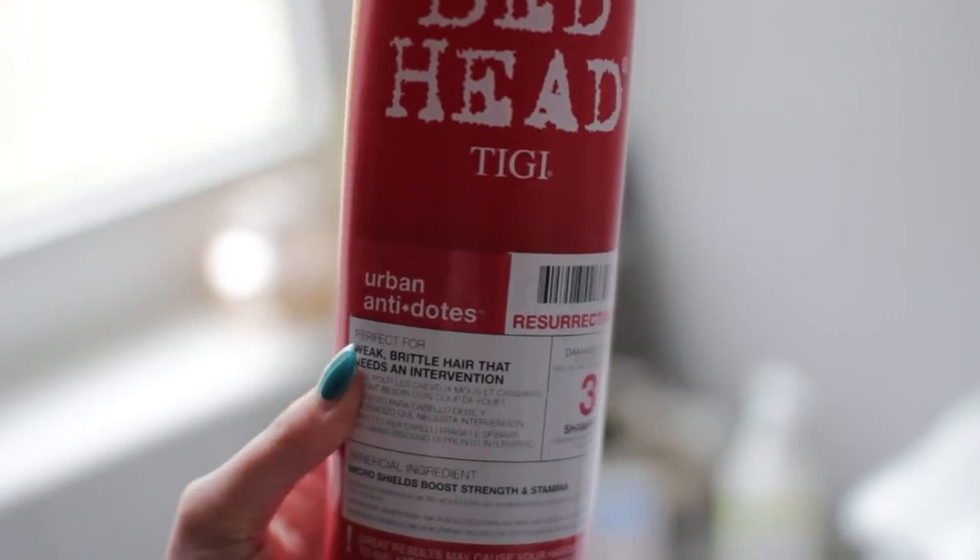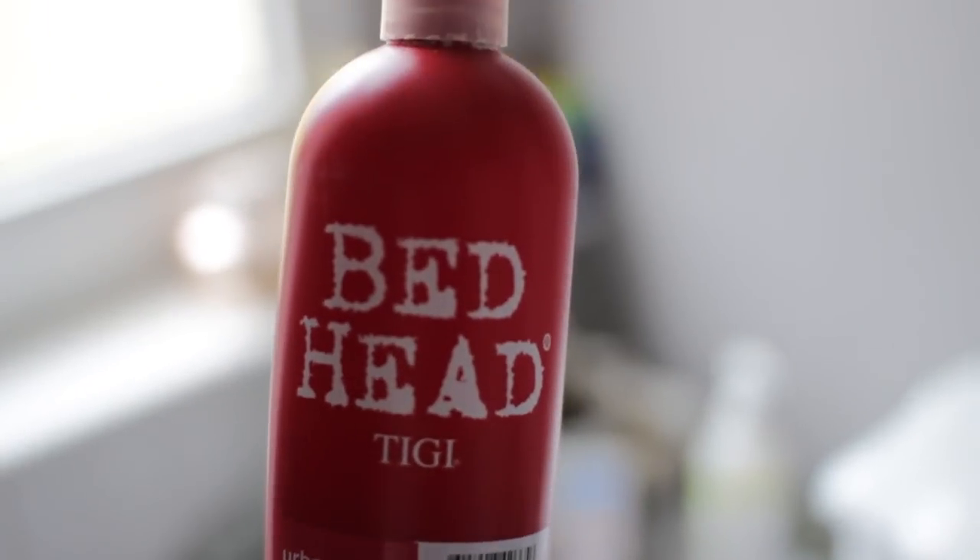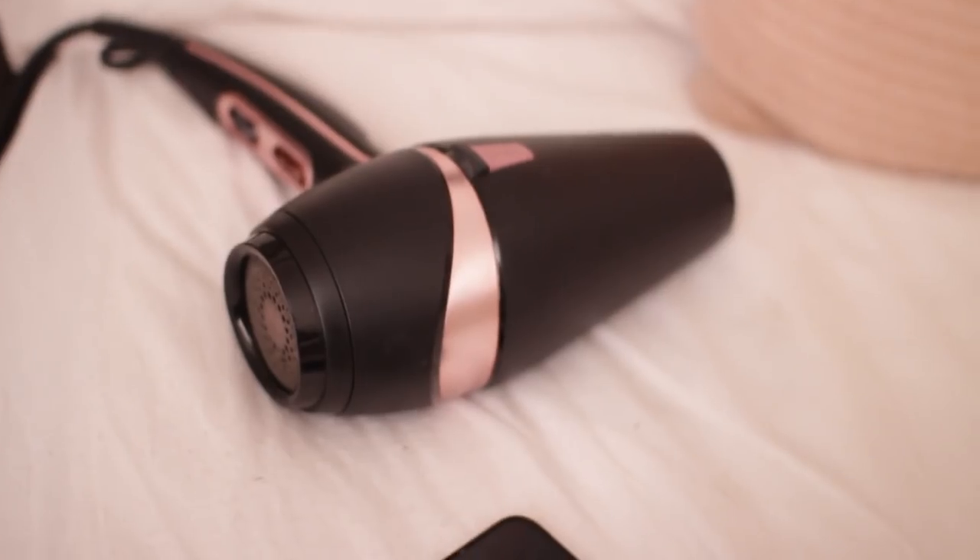My hair really needed washing — it was just making me uncomfortable with how dirty it was, there was so much dry shampoo in there. So I went straight into the bathroom and washed my hair. The shampoo and conditioner I used is the Bedhead one by TIGI — I don't know the exact name but I love that stuff.